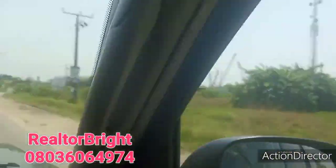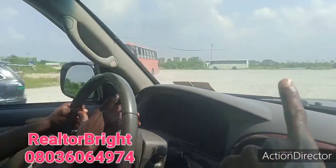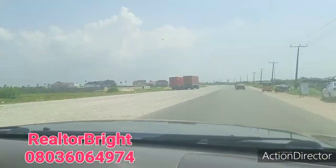The best thing is to buy and wait. You can see where the fertilizer plant is — this is the road to the fertilizer plant of Dangote. You can see companies along the way.